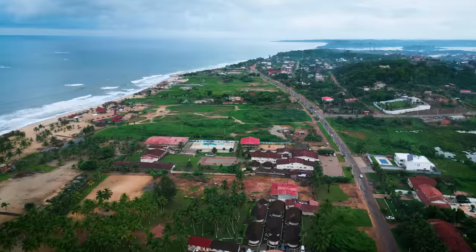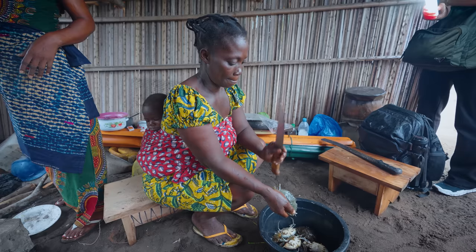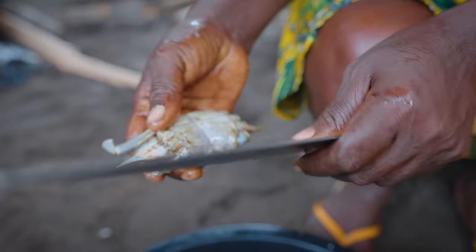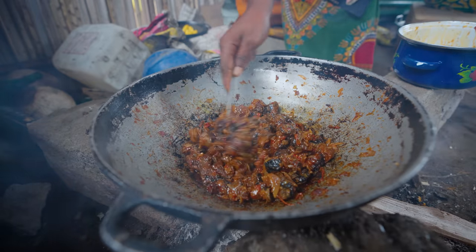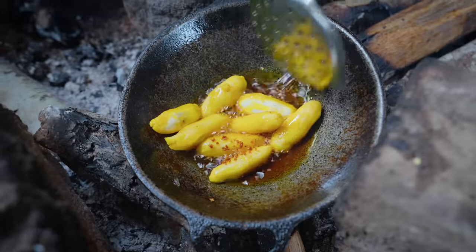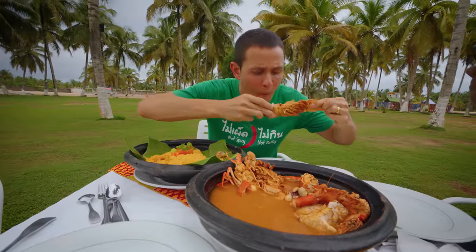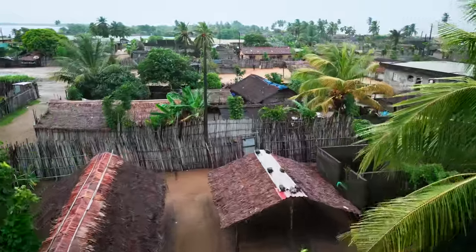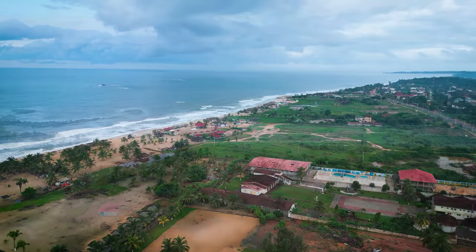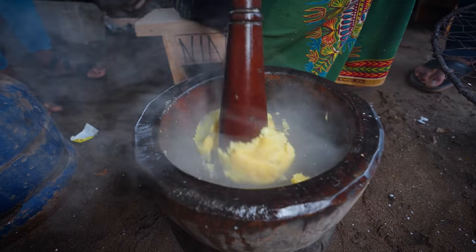I'm in Côte d'Ivoire, West Africa, and today we are going on an unseen local seafood tour. We're gonna eat some incredible rare Ivorian food and I'm gonna share it all with you coming up right now in this video. Hey everyone, it's Mark Wiens, and if you're just joining me on this trip, we are in Côte d'Ivoire, also known as Ivory Coast in West Africa, traveling through the entire country to eat the best local food.